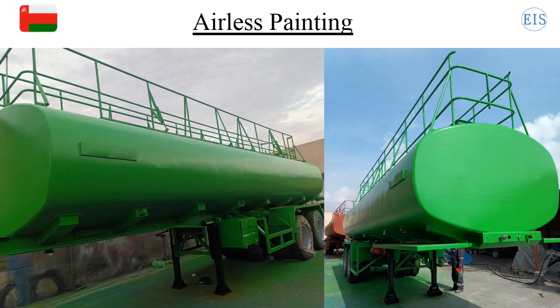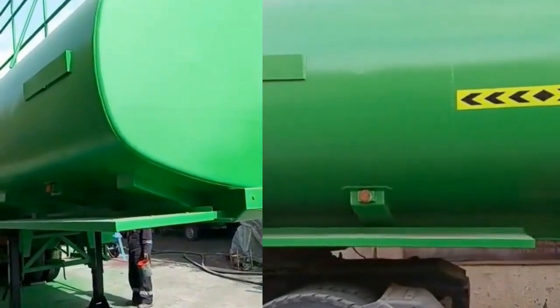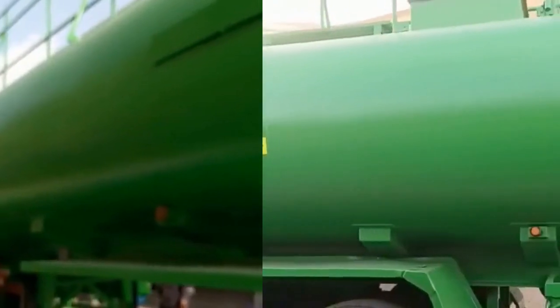Look how cool it is looking now — safe and beautiful. You can compare the tanker. After the final coating we print custom name tags and illuminated or non-illuminated safety signs as per the customer's requirement.